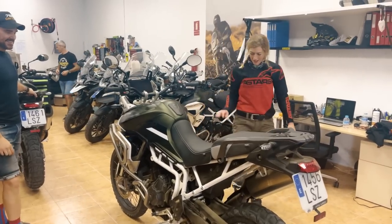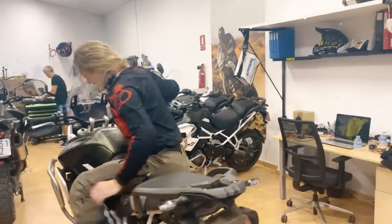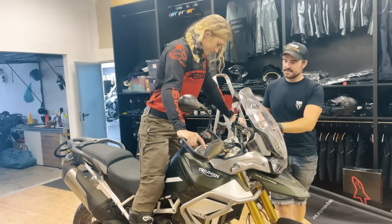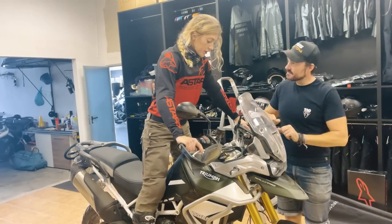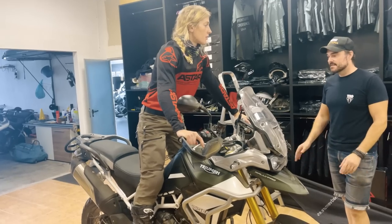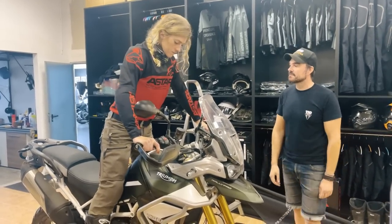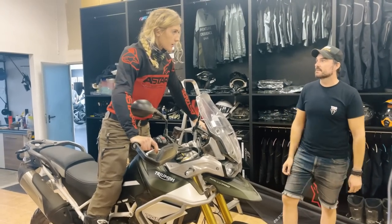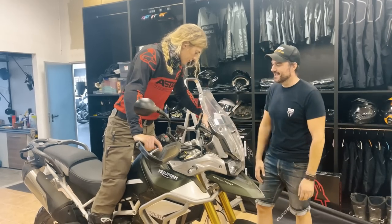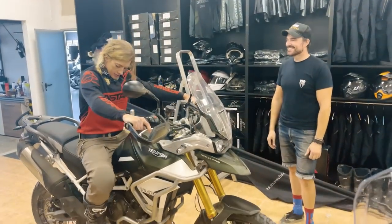Getting on — that feels good, yeah, feel comfortable. The other one is a little bit forwards. The position on this bike feels perfect. Lever feel — maybe go one shorter on the lever. It's on four — my little hand. Yeah, that feels good.